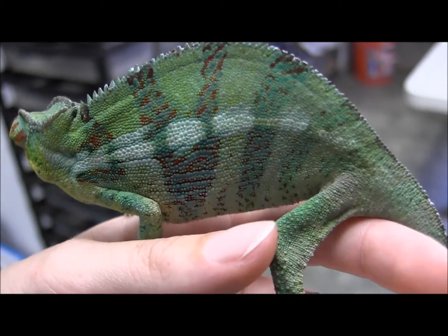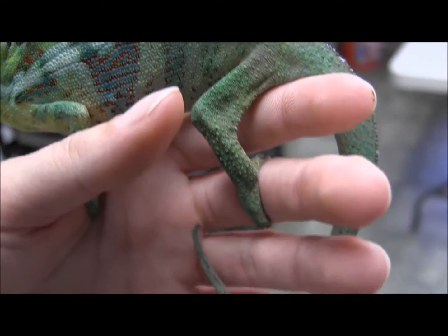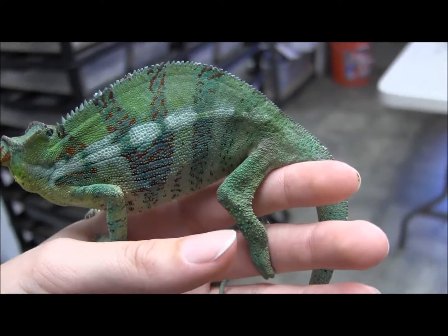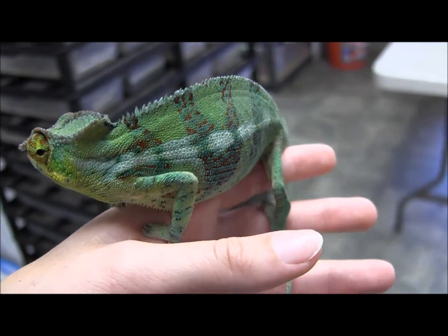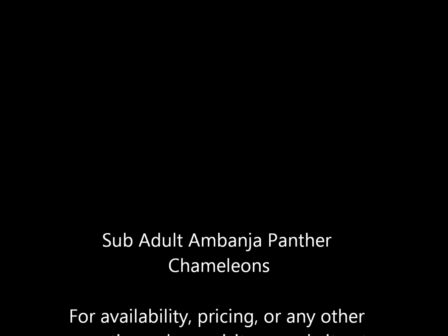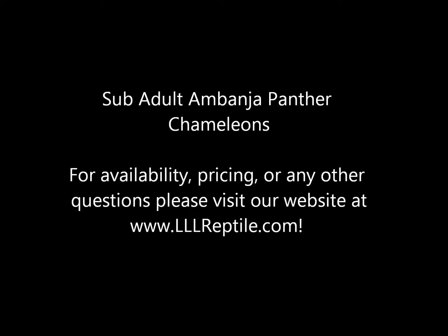There you go, check it out. Awesome chameleon. Thank you.